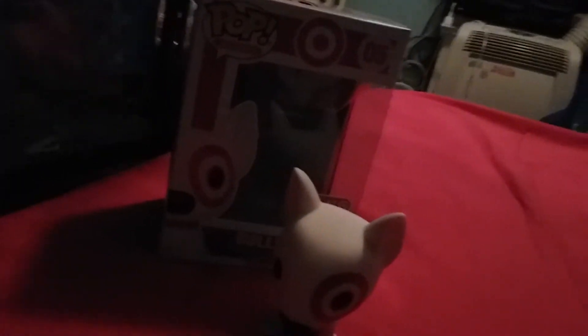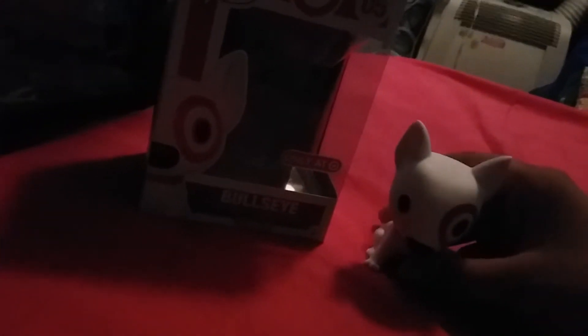I promise, there's a review on Bullseye, and I have to say, this must be one of my favorite pops right now in my collection. I say this a lot, but I think I mean all of my pops is what I mean.